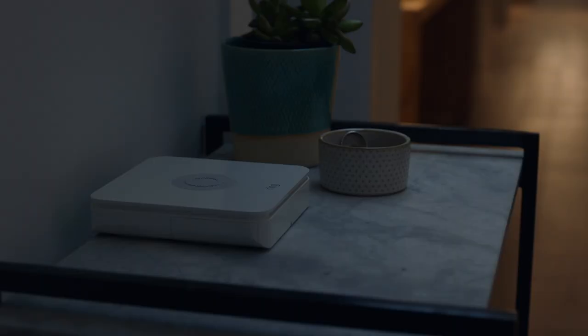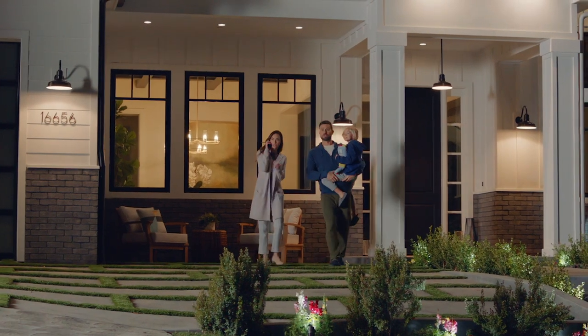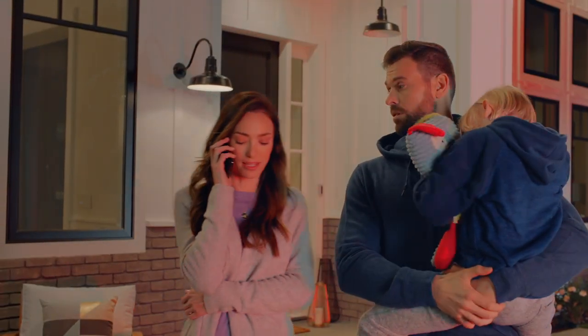So if anything happens, your cameras can record automatically, all backed by professional monitoring and emergency response included with your Ring Protect Plus plan.